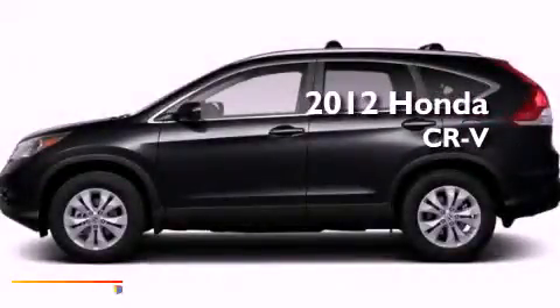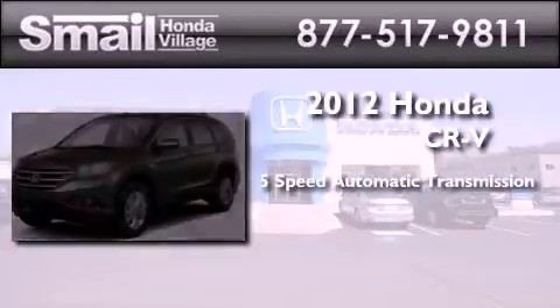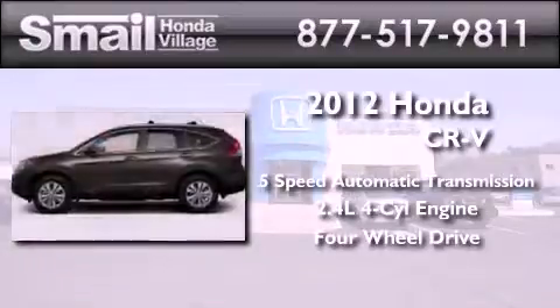This is a brand new 2012 Honda CR-V. This crossover has a five-speed automatic transmission, an inline four-cylinder engine, and the added capability of four-wheel drive.